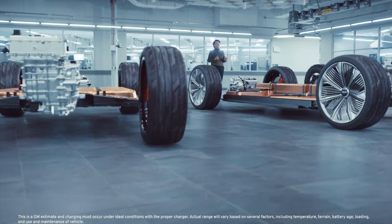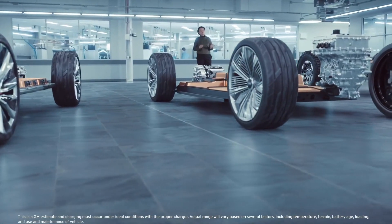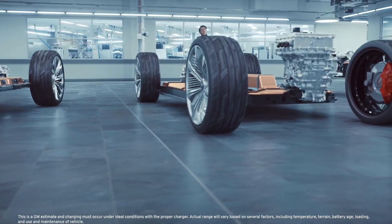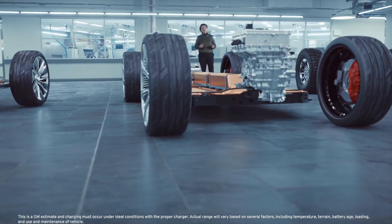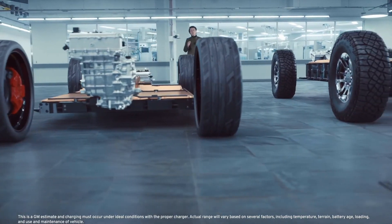The end result of all these innovations is a battery that will produce up to 450 miles of range on a single charge, and nearly 40 percent less cost and 25 percent less weight than our current EV batteries.